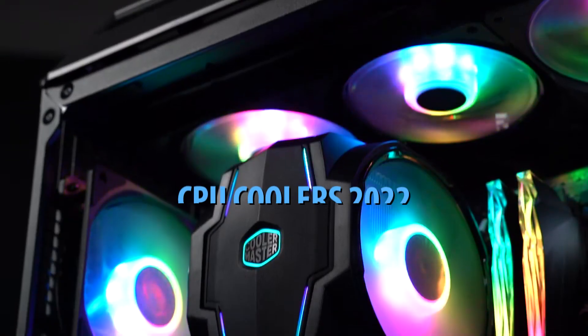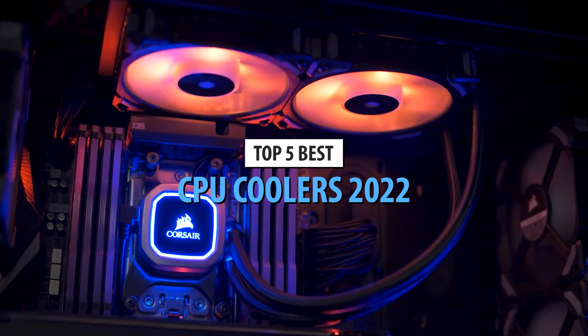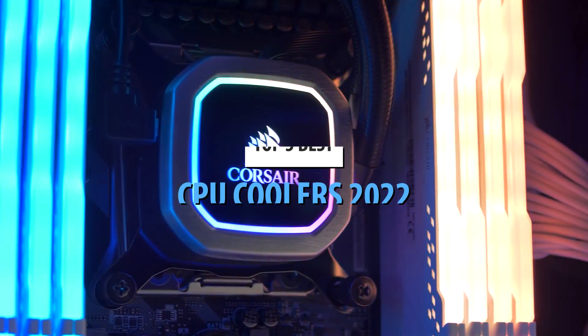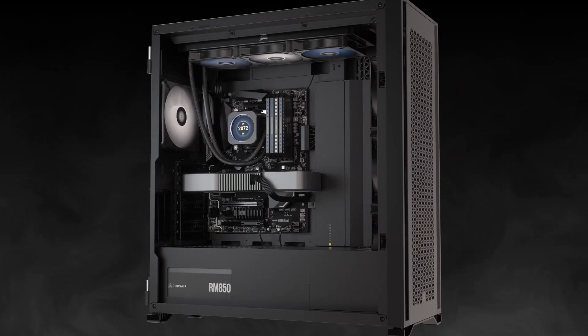What's up guys, today's video is on the top 5 best CPU coolers in 2022. Through extensive research and testing, I've put together a list of options that'll meet the needs of different types of buyers. So whether it's price, performance, or its particular use, we've got you covered.